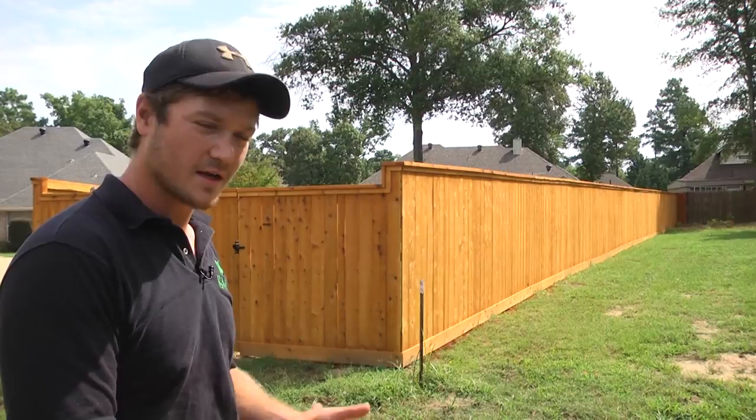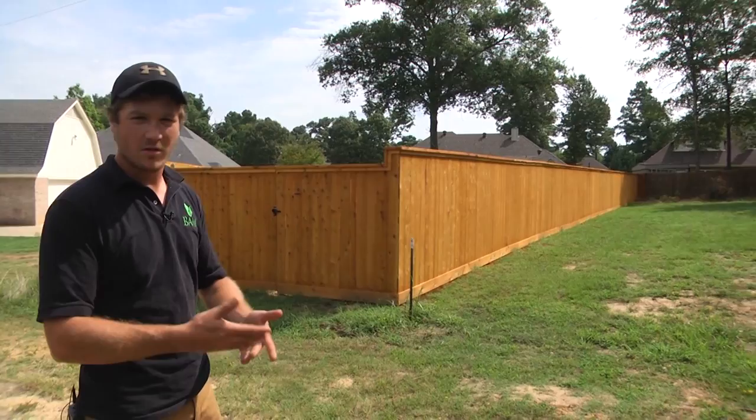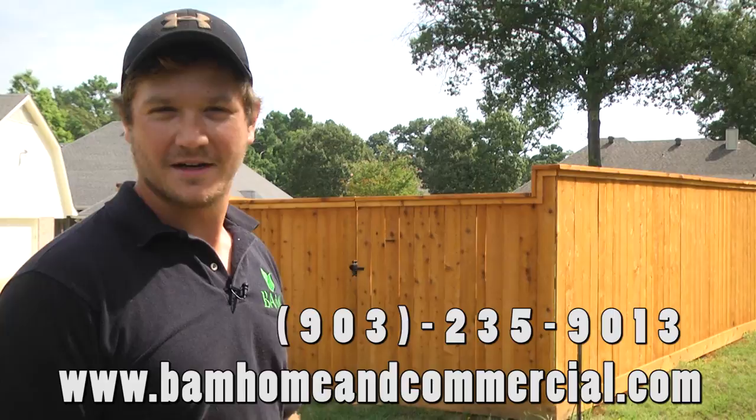Then we come back and start building your fence — so if I set posts on Monday, I'll come back Wednesday to start construction. We want to make sure the concrete sets and that we don't disturb it when framing up the fence. The whole process depends on the weather, how quickly you want it done, and how large the fence is. If you need a fence, call the number on the screen or visit our website.